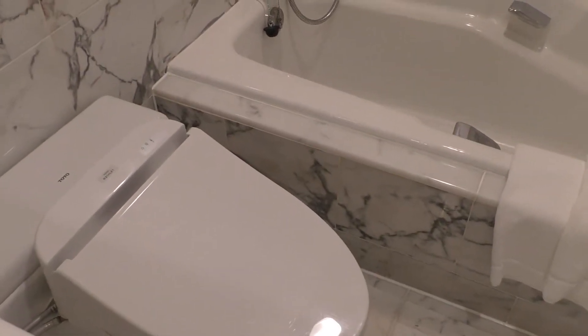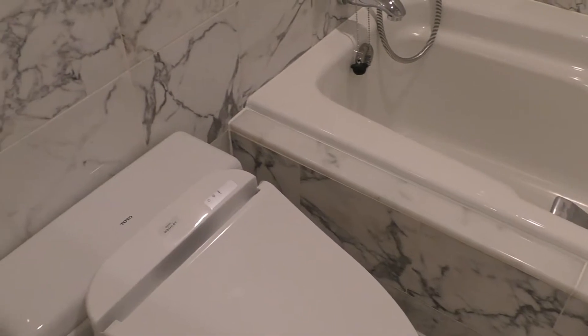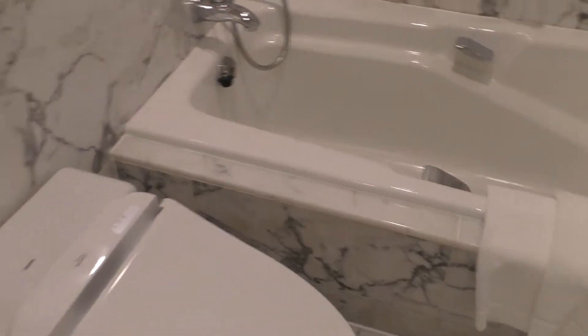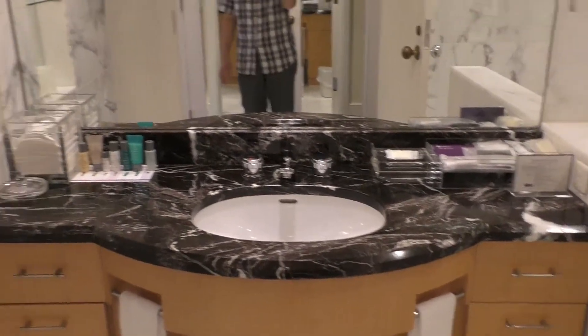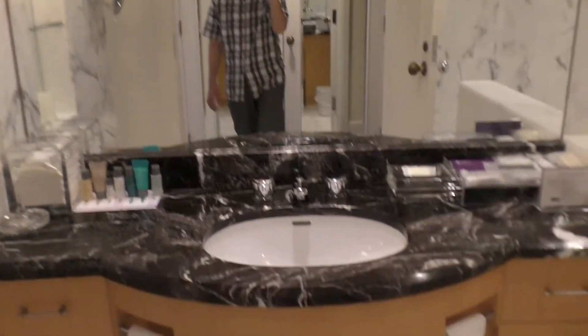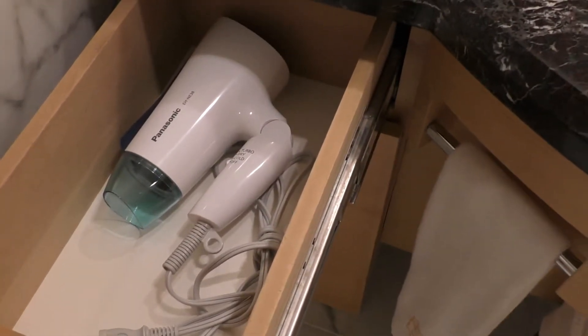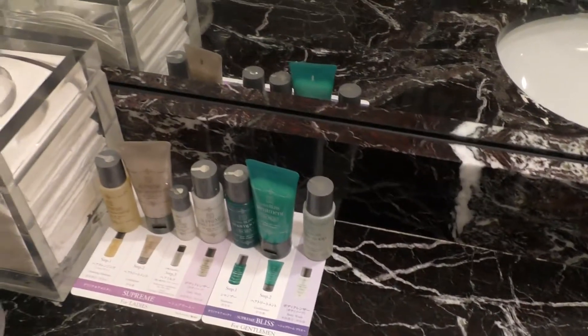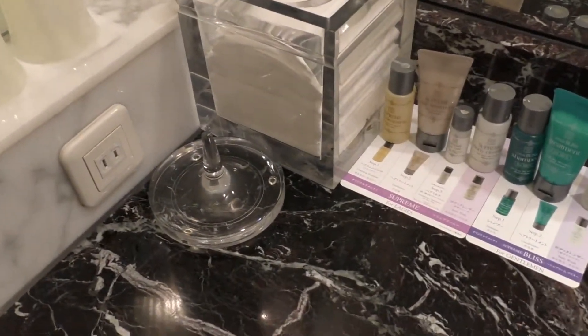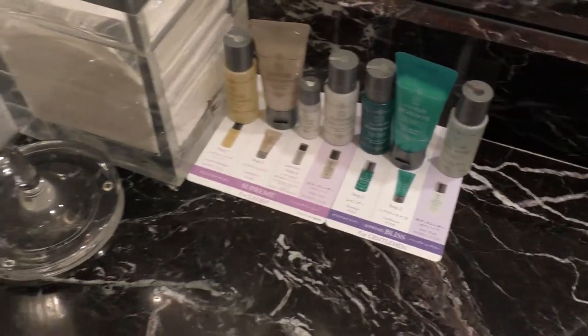そして最後に、こちらのバスタブ。その横に、トイレがあるんですね。ホテルのスタッフも、なんでこんな作りになってるのか、という風に言ってました。あとドライヤーは、これですね。確か、指輪を入れるんですね。こうやってここにね。拡大鏡ですね。